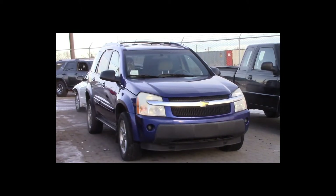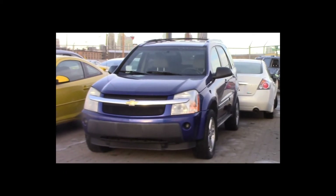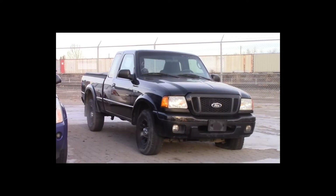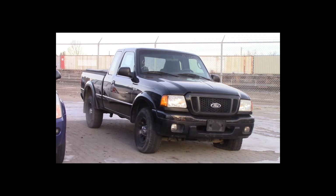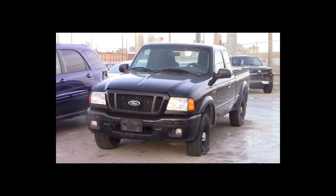Lot number 42 is a 2005 Chevy Equinox. This vehicle is a V6 all-wheel drive with an automatic overdrive. It is loaded. Lot number 43 is a 2005 Ford Ranger four-door short box. This vehicle is a V6 with an automatic overdrive.